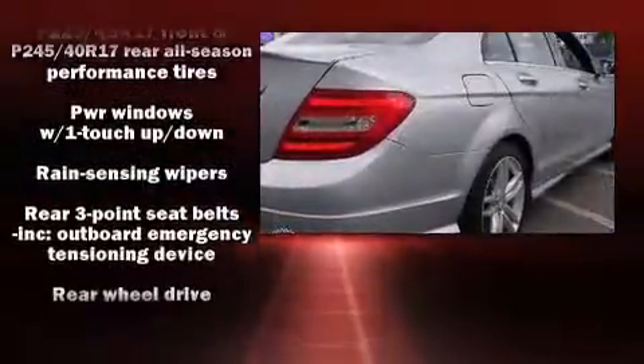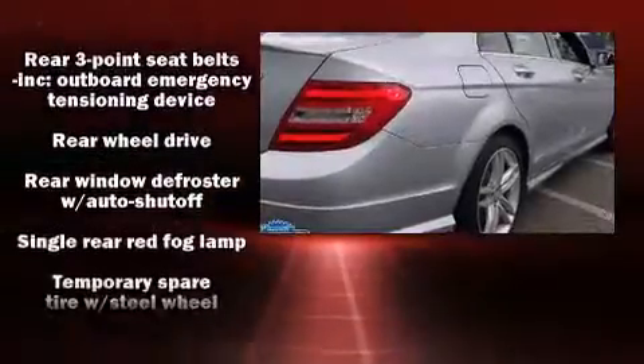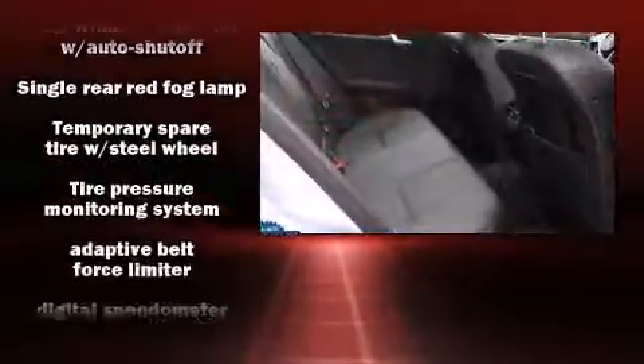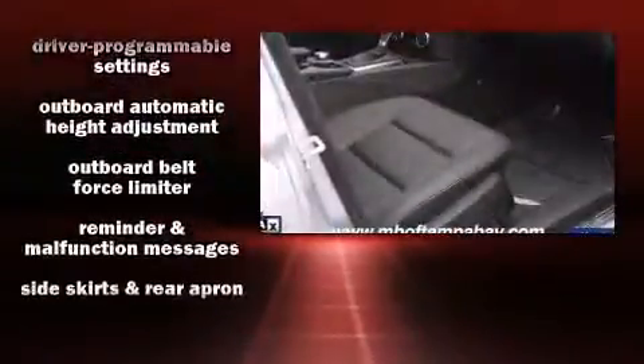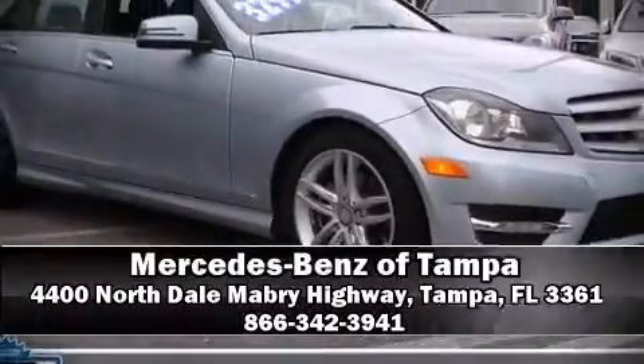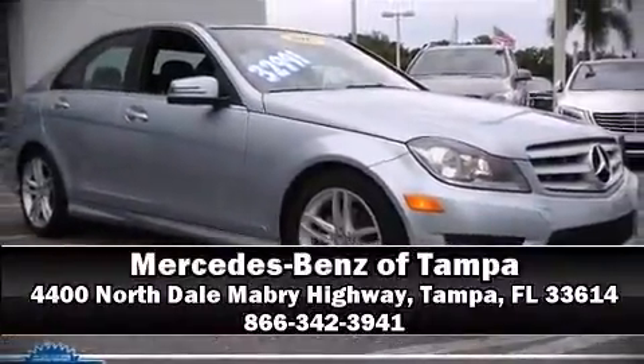This car was designed with safety in mind, allowing you to drive with even greater assurance. This vehicle has achieved certified pre-owned status by passing Mercedes-Benz's comprehensive certification process. Please don't hesitate to give us a call. Let's go.